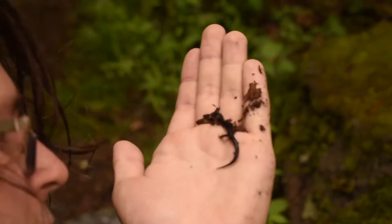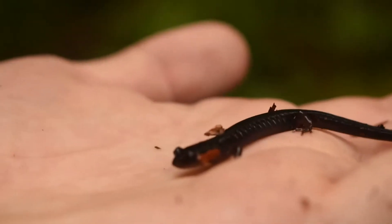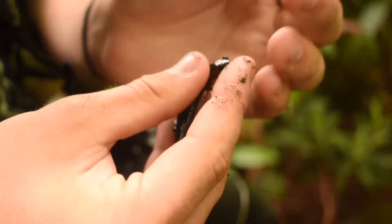Is that a red-cheeked or an imitator? This is a red-cheeked. Guaranteed? Guaranteed. This is a young red-cheeked — very young. Hold him up sideways to the camera. I think you can see how they got their name. Just flipped the second imitator salamander of the day.